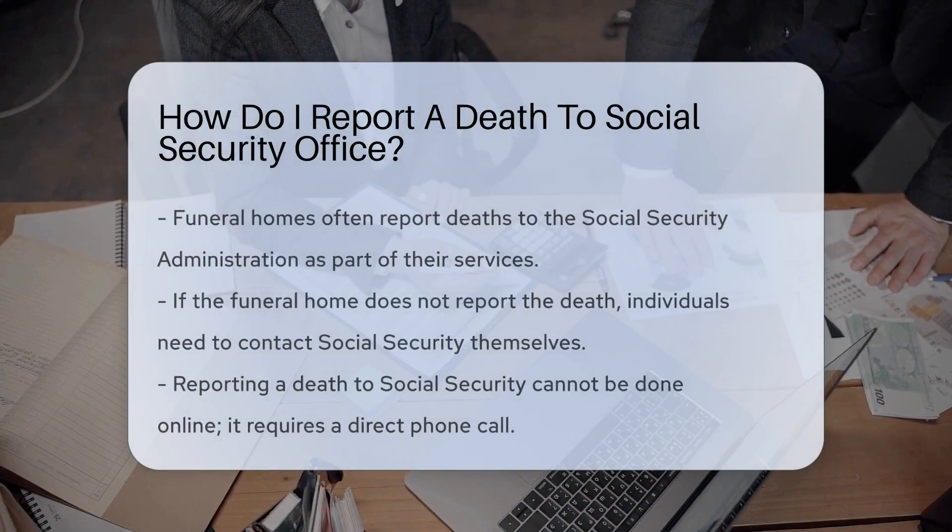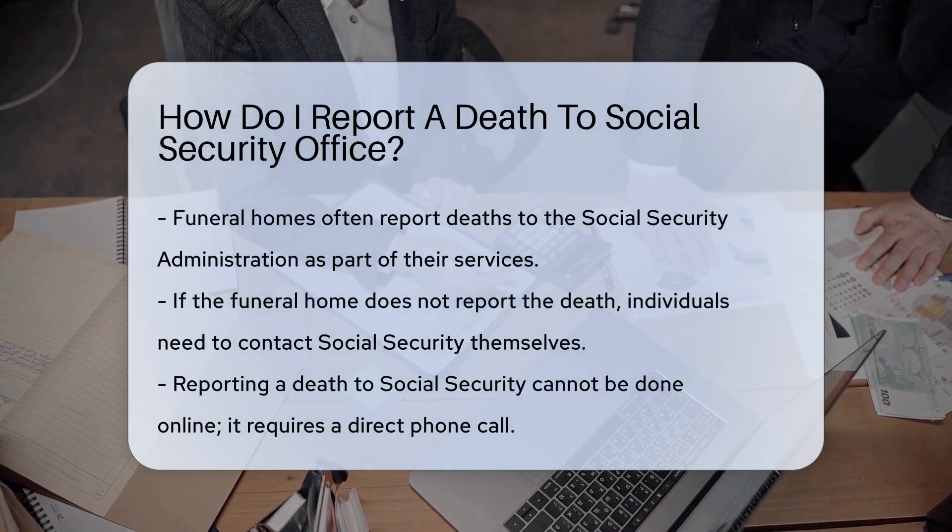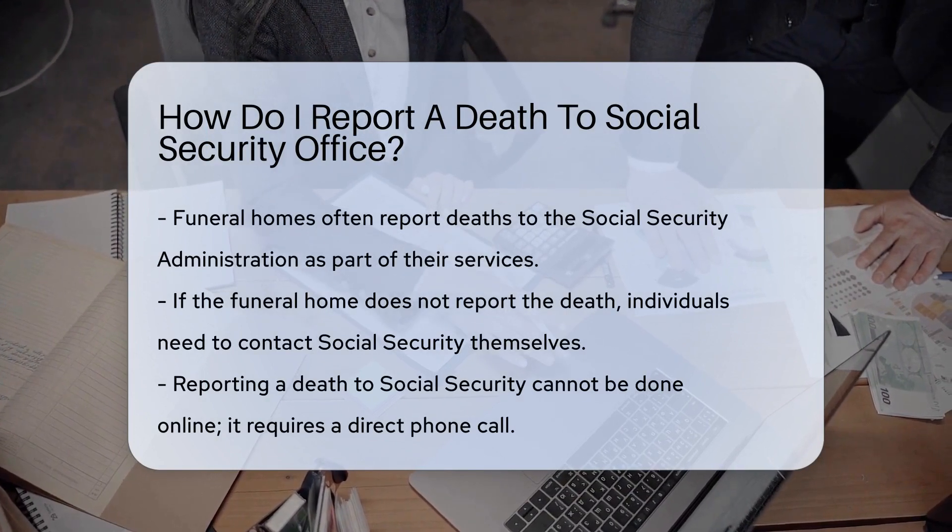When a loved one passes away, it's important to notify the right agencies. Social Security is one of them.